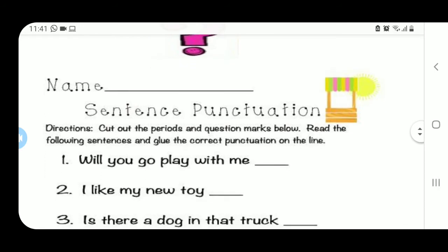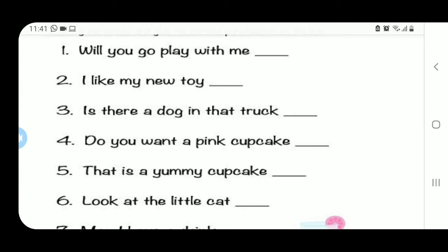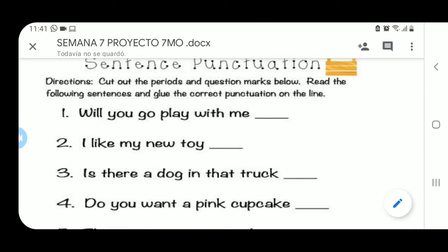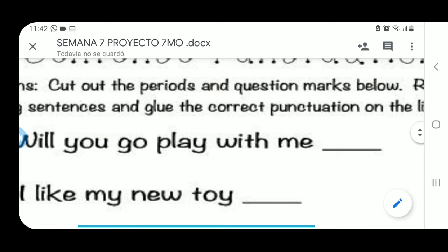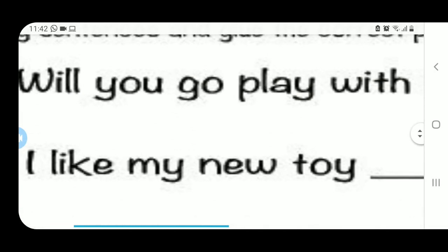Vamos a hacer esta actividad juntos. Vamos a poner al final de cada oración el signo de puntuación correspondiente. Veamos la primera: Will you go play with me? Escucha cómo yo pronuncio esto — ¿a qué suena? ¿Exclamación, pregunta, o una oración normal? It's a question, es una pregunta. Entonces aquí debe ir al final un question mark, porque estoy preguntando y porque empiezo con el auxiliar de futuro Will. Will you go play with me? — ¿Irías a jugar conmigo?